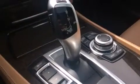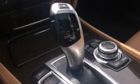Its top features and packages include the luxury seating package, a convenience package, the driver assistance package, keyless go, the M-Sport package, an air suspension, cornering lights, and run-flat tires.